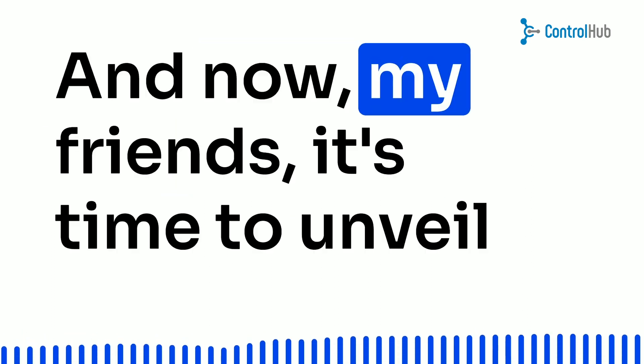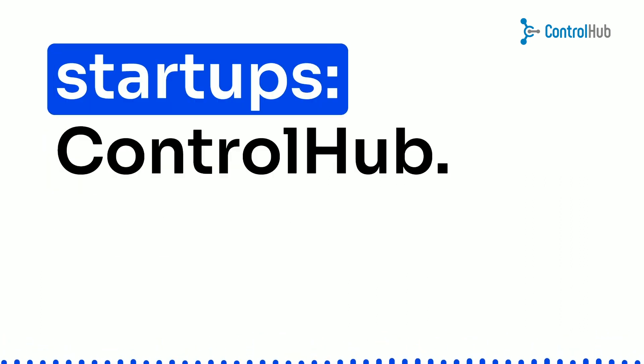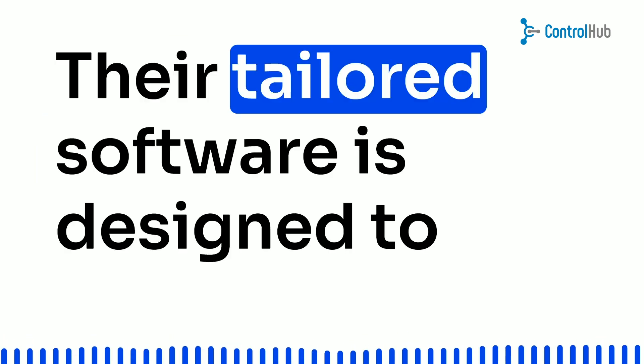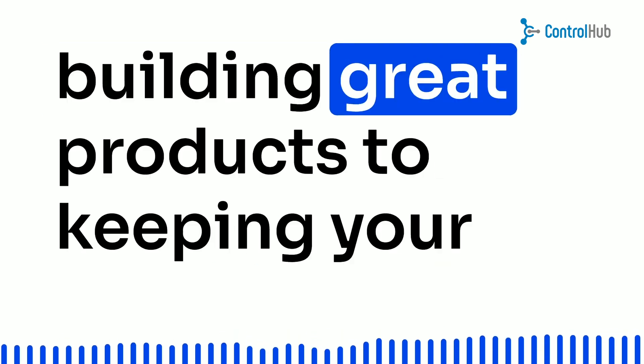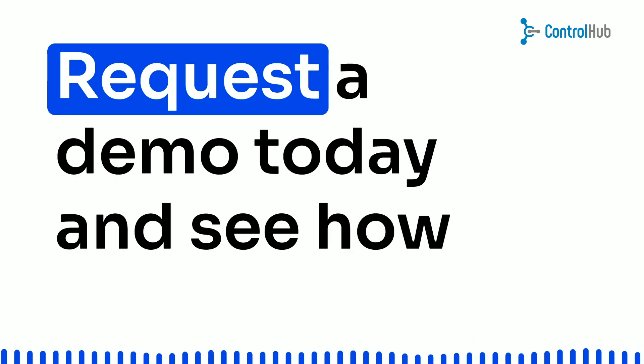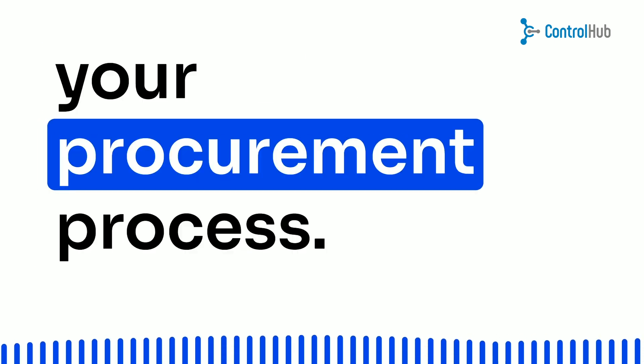And now, it's time to unveil the ultimate procurement solution for hardware-heavy startups: Control Hub. Their tailored software is designed to meet all your procurement needs, from building great products to keeping your paperwork in check. Request a demo today and see how Control Hub can revolutionize your procurement process.